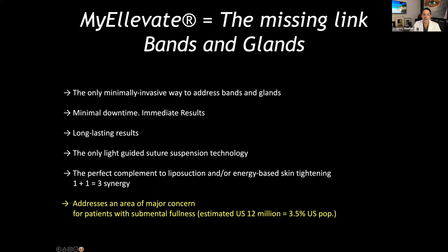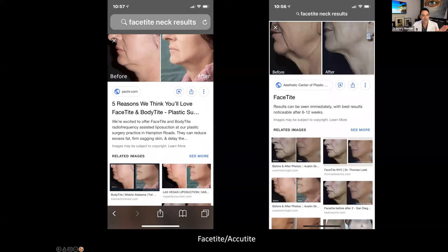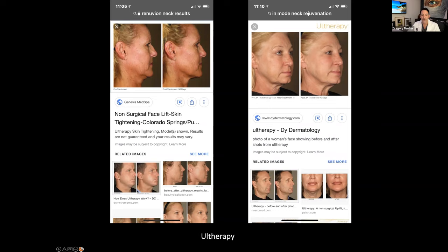MyElevate is the missing link for bands and glands. When we talk about bands and glands, we mean those cords of muscle down the front of the neck and the glands underneath that start sagging as we age. Looking at pictures of patients who've had popular treatments like face type and old therapy — notice that the muscle bands are actually worse in the after pictures.